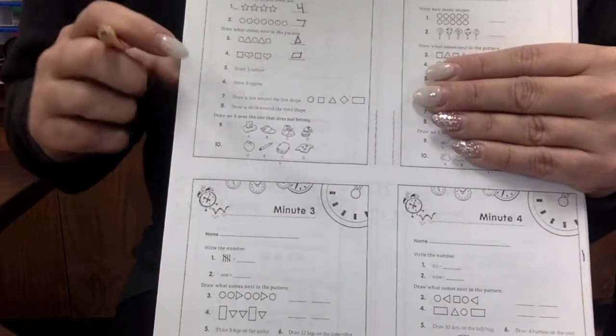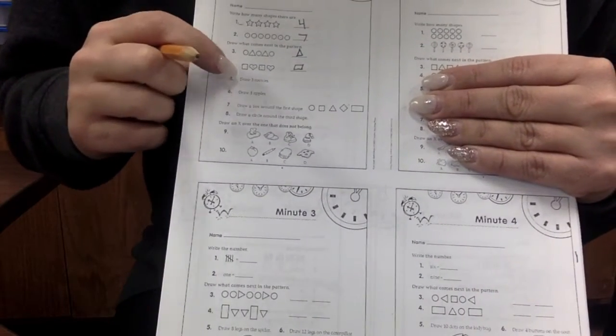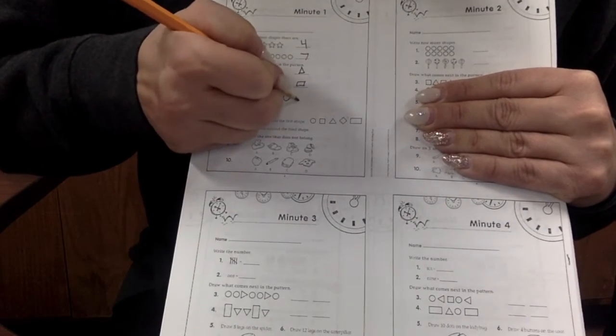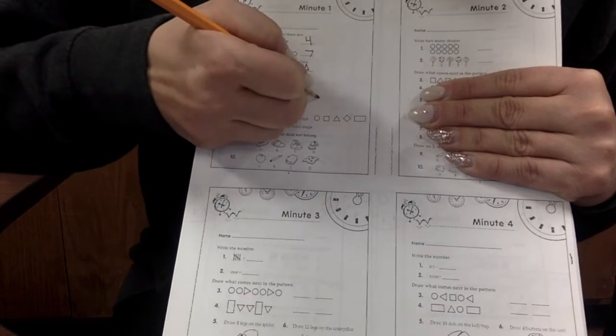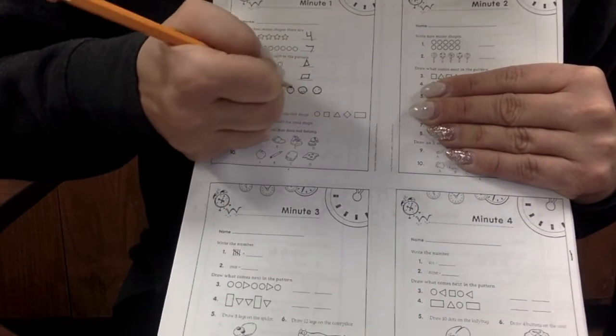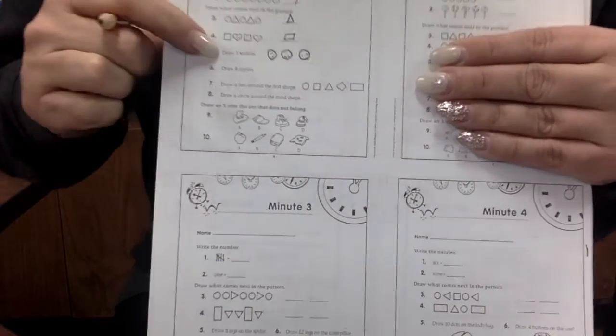Number five says draw three cookies. Here we go. Ready? One, two, three. I made my chocolate chip cookies. Three cookies.